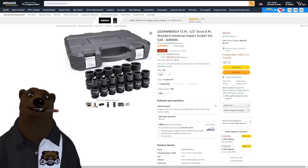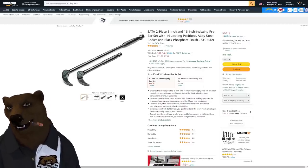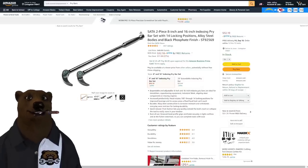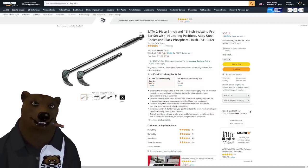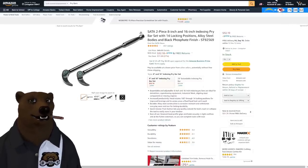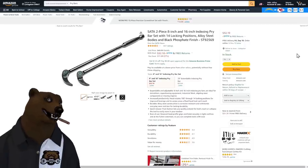Now, SATA — made by Apex Tools, the same company as GearWrench. SATA is their goldilocks mid-range brand and there are some great finds there. We've got two indexing pry bars with 14 locking positions, alloy steel with a black phosphate finish. Normally $43–$44, coming in at $32. It's usually in the mid-to-upper $30s, so this is one of the lowest prices I've seen in the last nine to ten months.